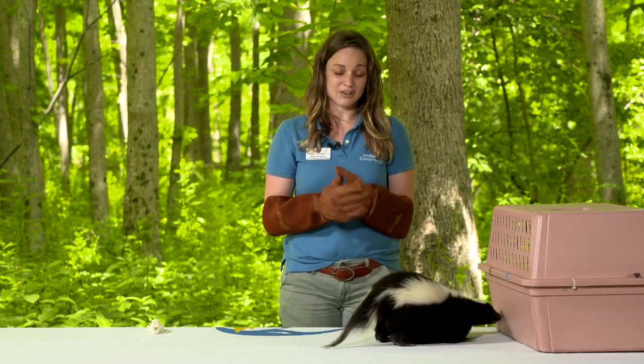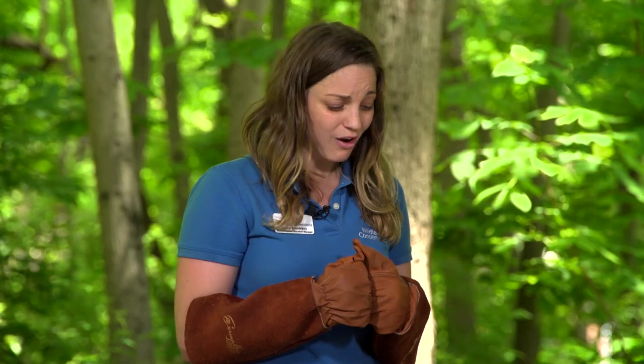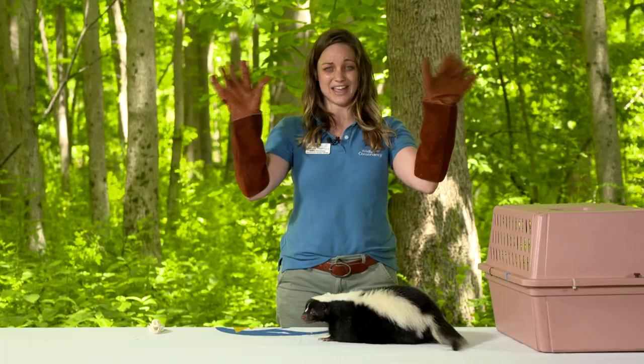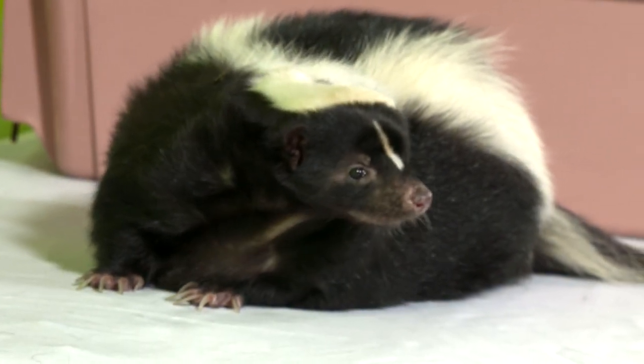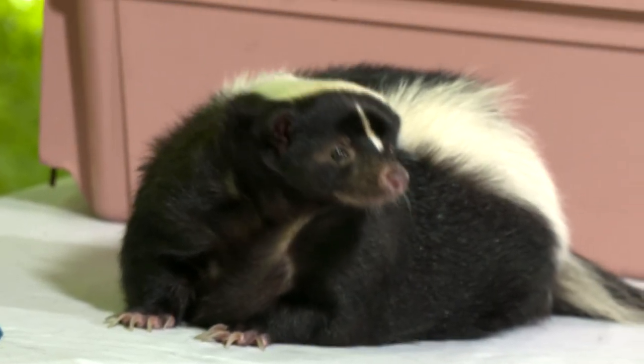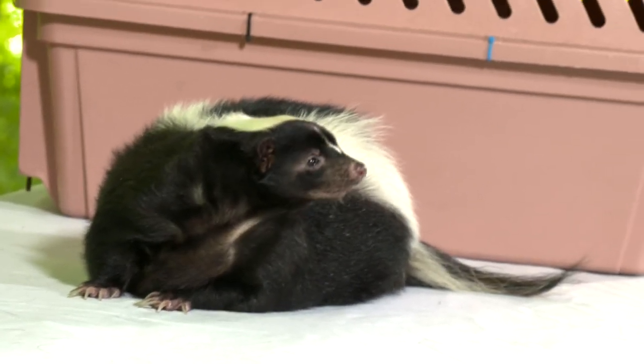If you've ever heard of skunks spraying in a handstand position, spotted skunks are where you've heard that from. Because those skunks are so small, they will run and go into a handstand before spraying to make themselves look as big as possible. If Cabbage tried that, he would probably just do a somersault, so he's going to let you know he's thinking about spraying with some other behaviors.